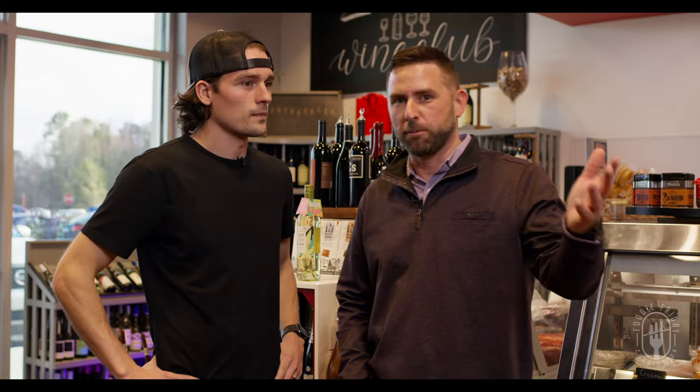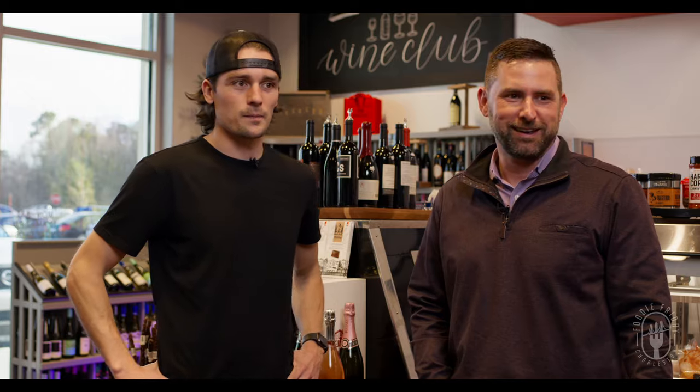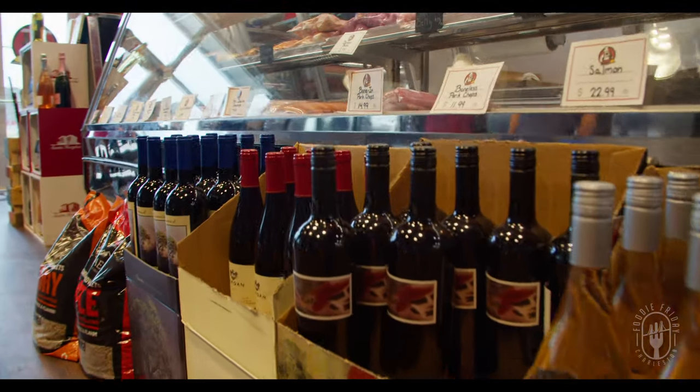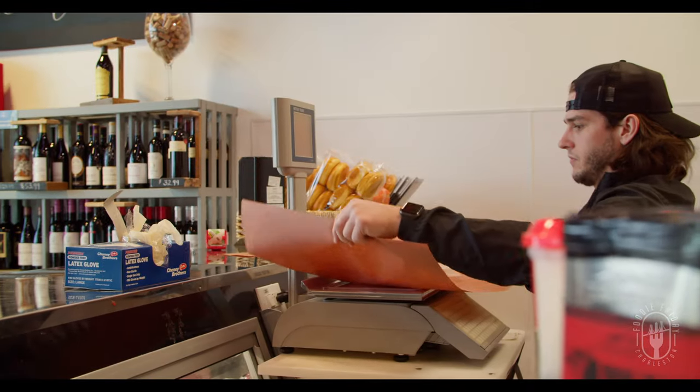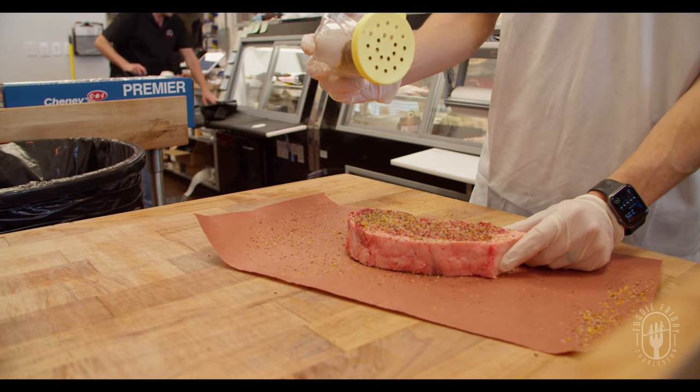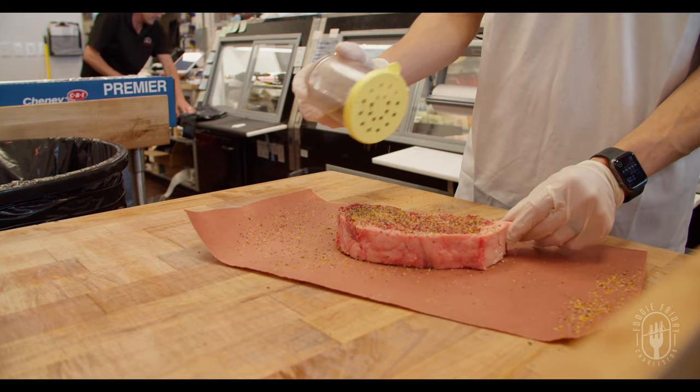I also noticed you guys have Traeger pellets, seasoning, lump charcoal for the green egg — you've got everything. Yeah, we try to make it a one-stop shop to make it easy on you. If you're a home cook who likes grilling, I highly recommend stopping by here. They've got amazing products — great quality meat, great stuff for grilling, rubs, seasonings, all that kind of stuff.